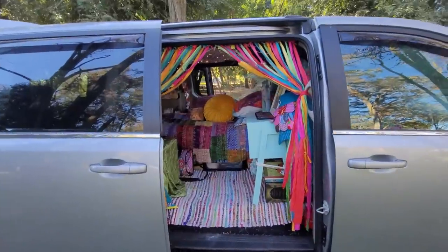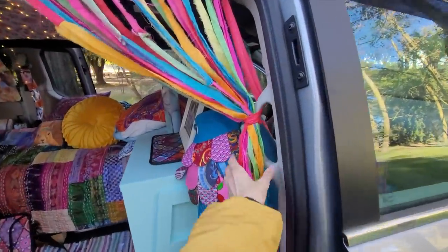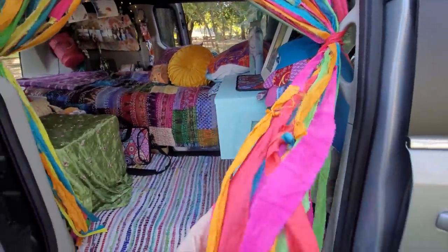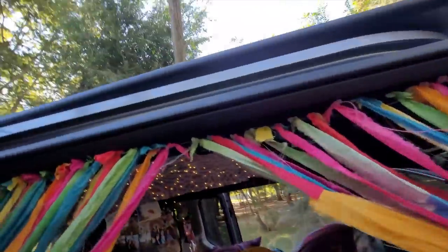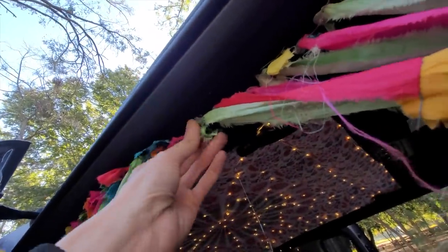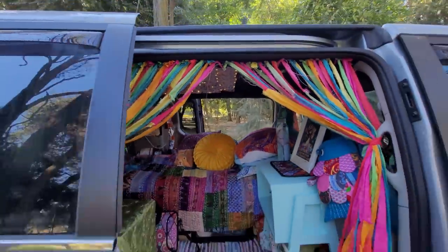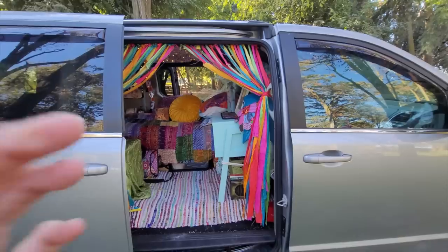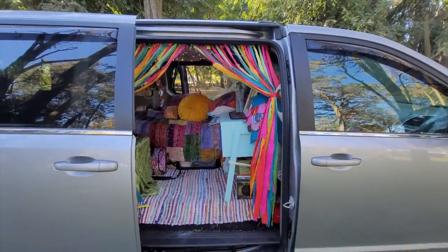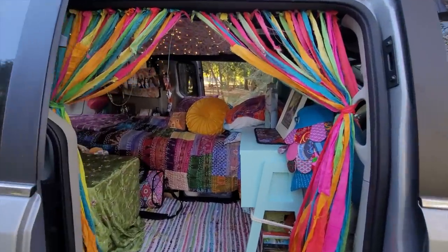First thing you see when you get to my van are my beautiful curtains that I made this summer by using old sari fabrics and upholstery tacks. I made a video of that if you're interested in seeing how that worked. I like to open them up when I go some places so I have a little bit of privacy but can still get some fresh air.